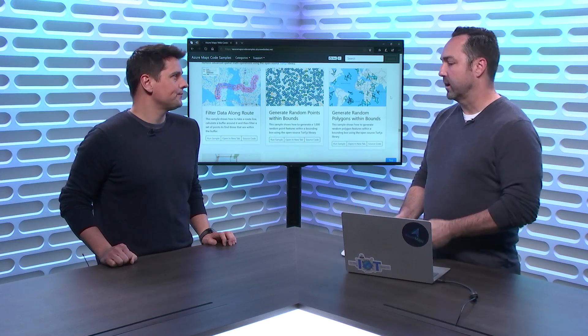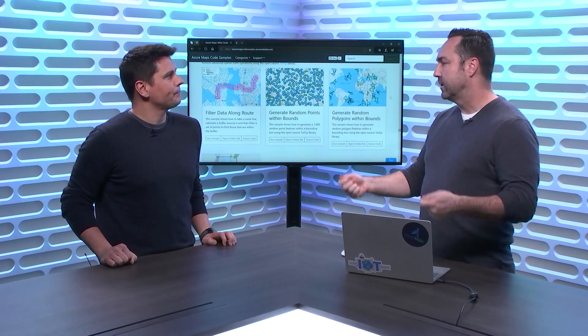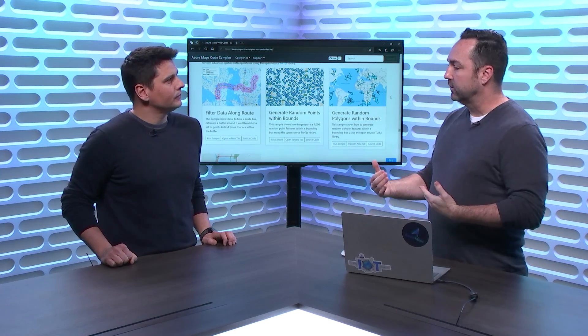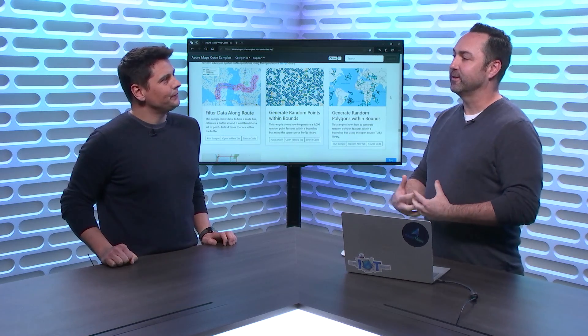We also have isochrone, or route range — like I'm here, tell me all the different places I can get to in five minutes, 10 minutes, 15 minutes — and that ends up creating a polygon. And then our traffic service as well. So there's actually quite a bit in the Azure Maps platform when it comes to location and maps.